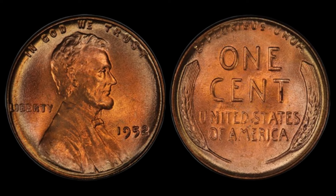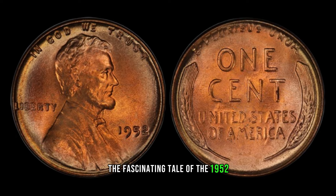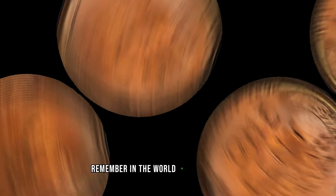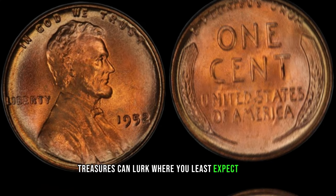And there you have it, folks — the fascinating tale of the 1952 No Mint Mark Lincoln penny. Remember, in the world of coin collecting, treasures can lurk where you least expect them.